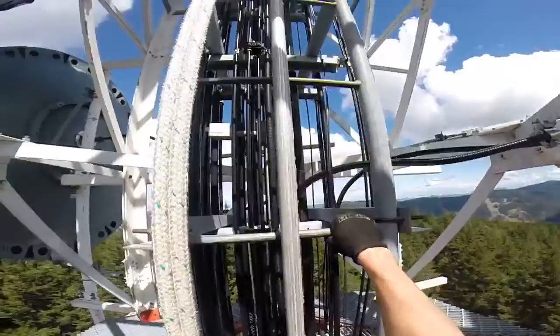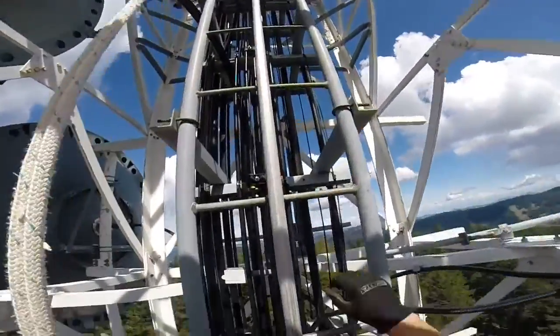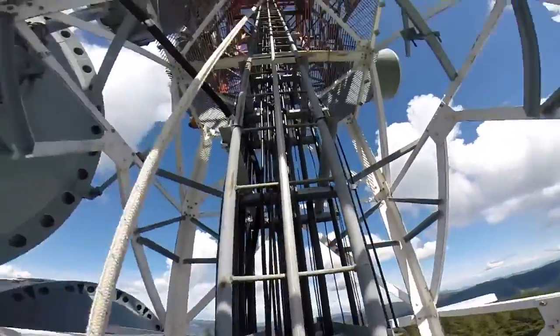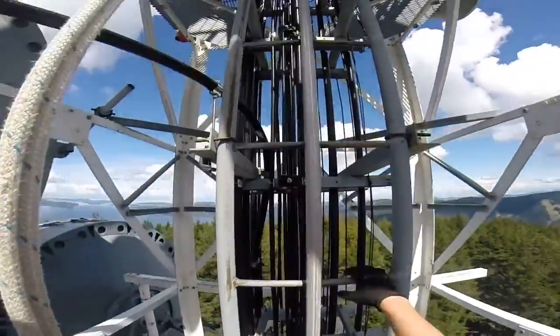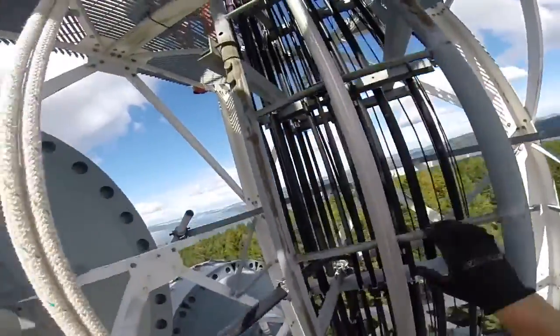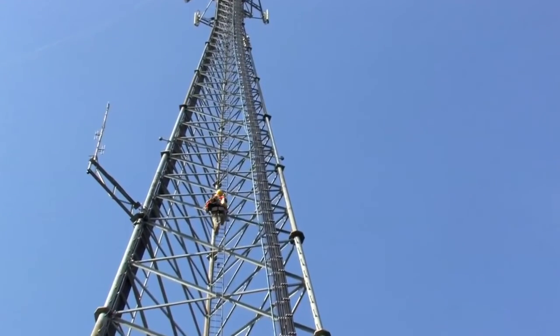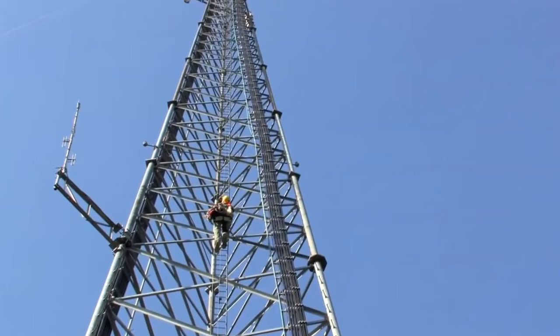If you're in the cell tower industry, then you know how dangerous it can be to climb a tower to take measurements. Both the height and radiation from the antennas can be hazardous to the employee's health, making this process an OSHA regulation nightmare. But did you know there is a safe, cost-effective solution to capturing cell tower inventory and getting accurate measurements?